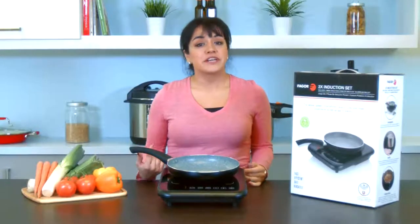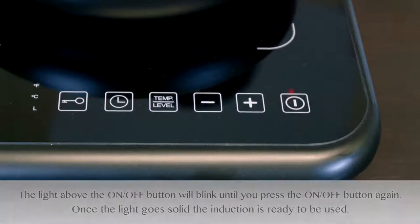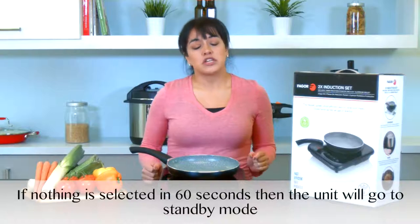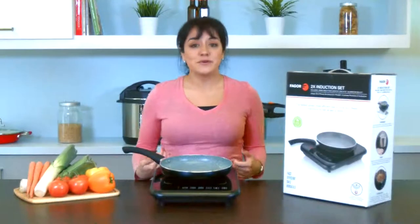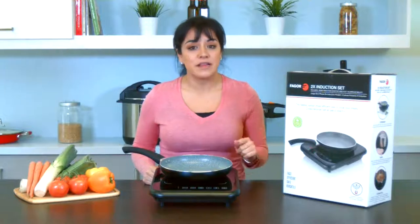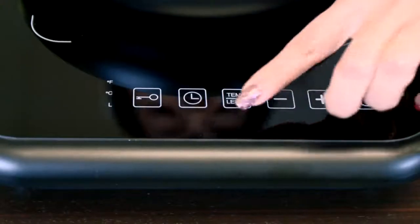Once you plug your 2X in, you'll hear the unit beep once and you'll notice the light above the on-off button will start blinking. When you press the on-off button once, the light will go solid and the unit will be ready for use. If you don't do anything in the next 60 seconds, the unit will shut back to standby mode on its own. To program your cooking temperature or power level, simply press the temp level button once and the unit will go to its automatic default temperature of 180 degrees.